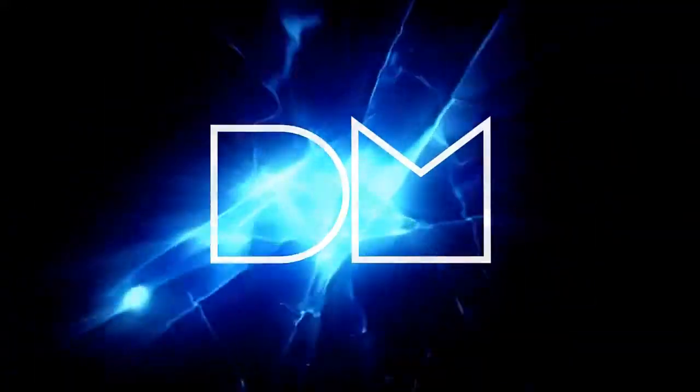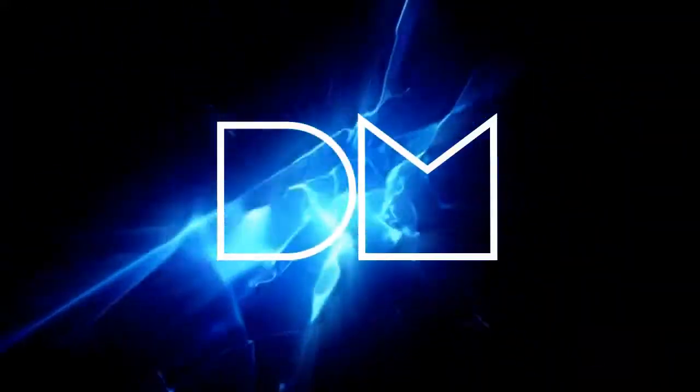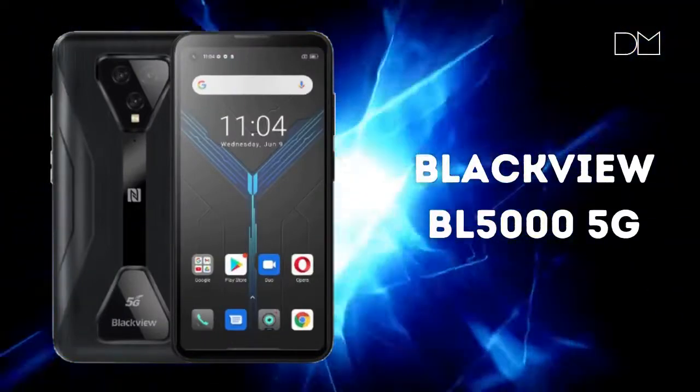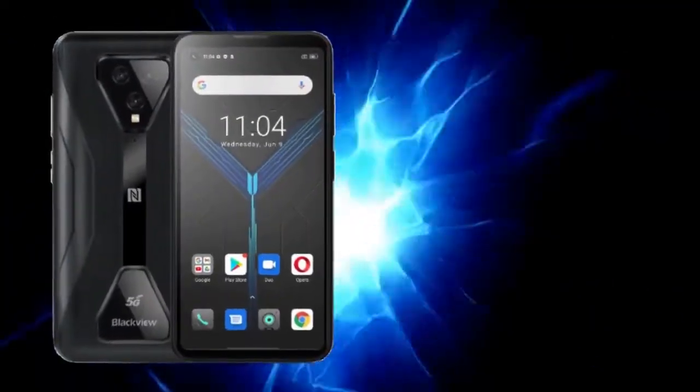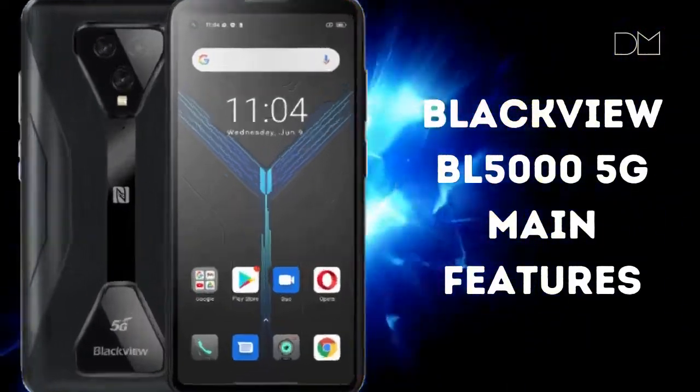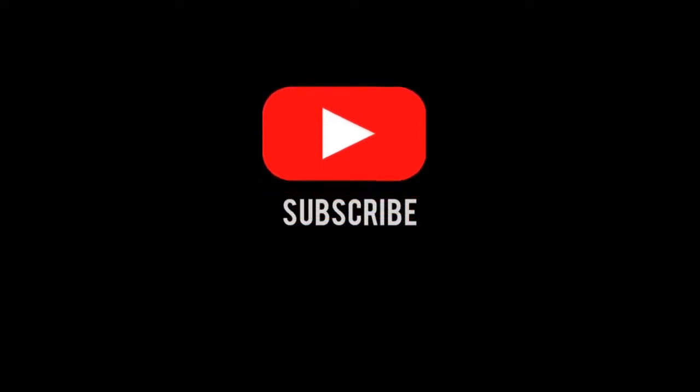Welcome to Digital Mag. The BlackVue BL5000 5G is the latest rugged phone with 5G connectivity. This model will be launched in August 2021 with a price tag of about $330 US. Please subscribe to the Digital Mag channel to be the first to know the release date of this phone.